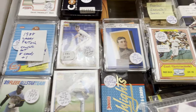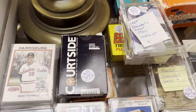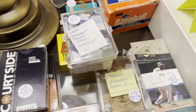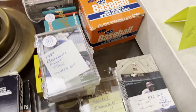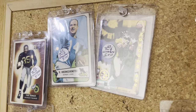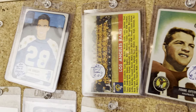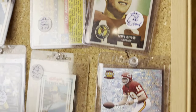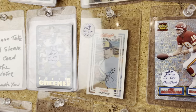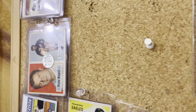They have an '81 Drake set for five dollars. I saw that at a previous visit to another antique mall that was selling it for $15, so that is probably a pretty good price if that's something you need in your collection. This bulletin board has a bunch of different cards on it — different sports are available here, there's football cards.